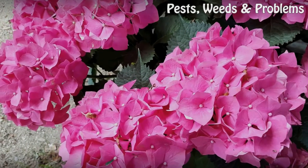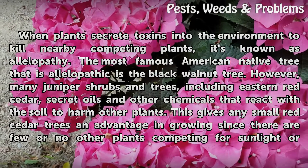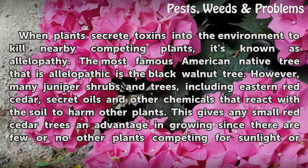Allelopathy. When plants secrete toxins into the environment to kill nearby competing plants, it's known as allelopathy.